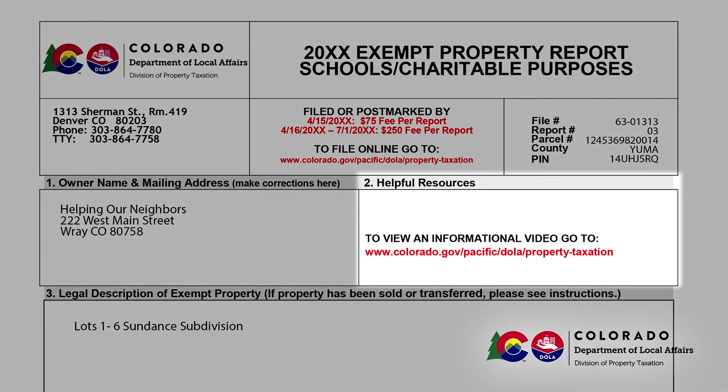Section 2 simply provides additional miscellaneous information including how to access this video. It requires no information from you.